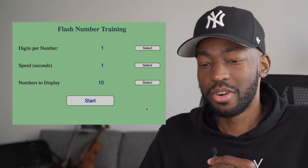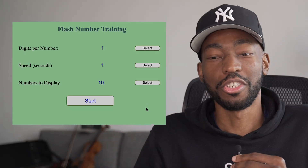I want you to see if you can do this with one digit per number, one second per number, and 10 numbers displayed. You need to add these numbers up. We're going to try it live right now.